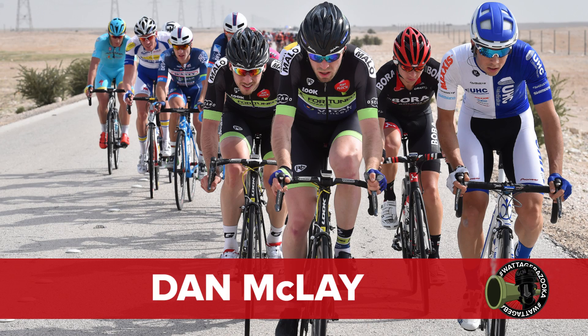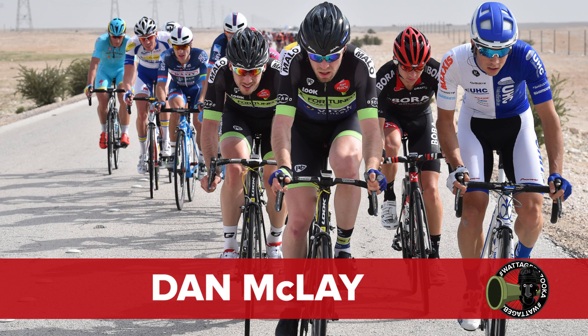It's time for wattage bazooka! We're supposed to get more enthusiasm than that — last week I was very enthusiastic. This week's pro wattage bazooka goes to Dan McClay. Couldn't go to anybody else this week. Did you see his sprint? Absolutely unbelievable.